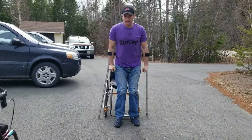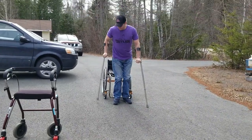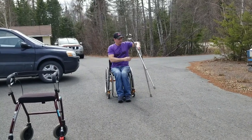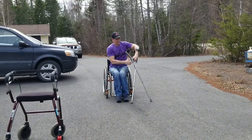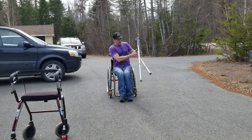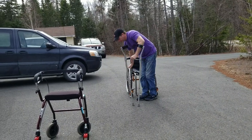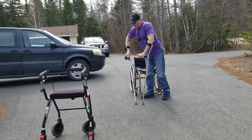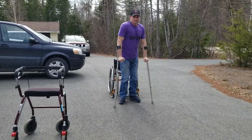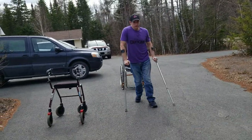I'll sit back down and show you another way I get up sometimes. Hold the crutch like that, put it like this, grab my one wheel and push up like that. Either way works. All right, I'm gonna start walking to the end of the driveway with forearm crutches.